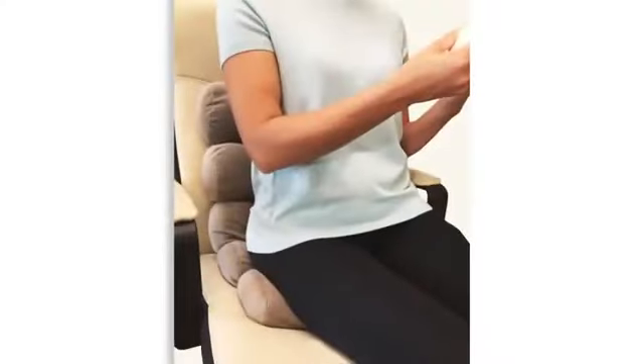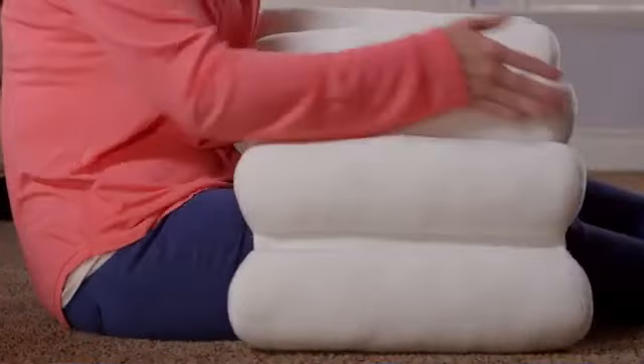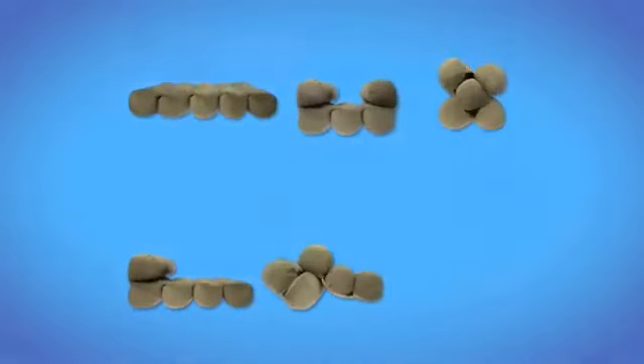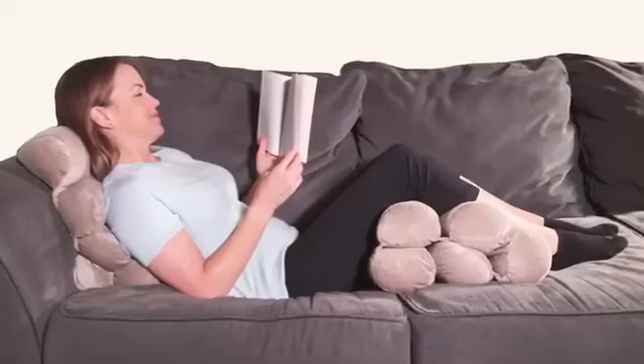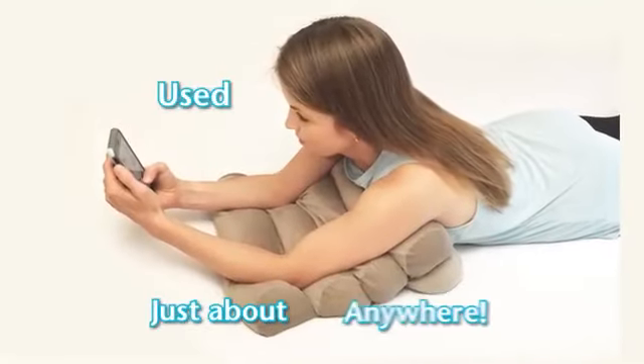With the Just Right Cushion, you'll never have that problem again. Here's how it works: the Just Right Cushion has cushioned sections with spaces in between, which allows you to fold each section into any shape you want. Try doing that with an ordinary cushion or pillow. The Just Right Cushion can be used just about anywhere.